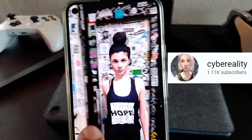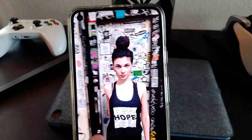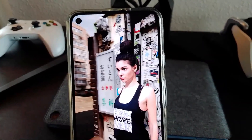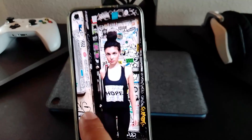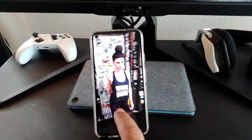Cyberreality has put together a quick demo of some 3D scanned photogrammetry models using Godot. The scene contains 40,000 polygons with high quality baked light maps, and it runs at 90 frames per second on a Google Pixel 5.